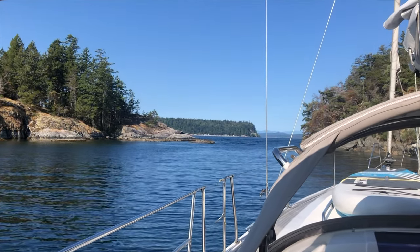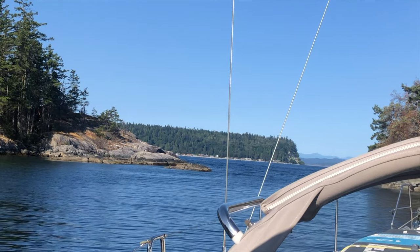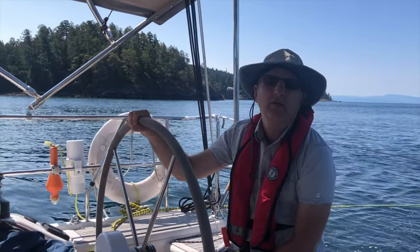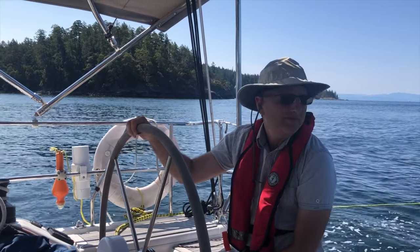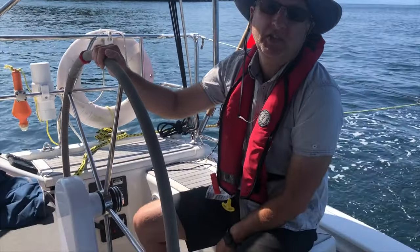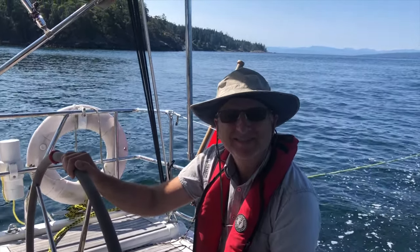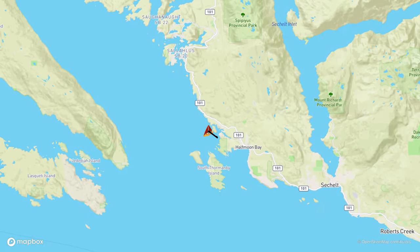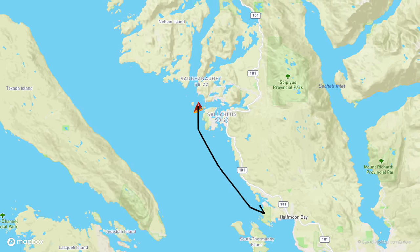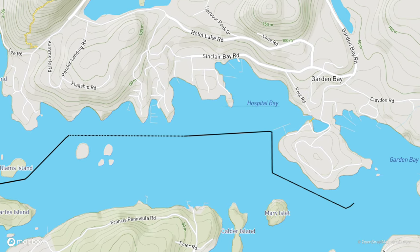We're arriving in Pender Harbour for the first time, just trying to figure out how to get in. It's pretty straightforward. We're going to get some fuel and have a rest because we didn't sleep very much last night — and maybe have a little anniversary lunch or dinner out. Our next leg was short with a quick motor north into popular Pender Harbour. After a stop at the fuel dock to fill the tank, we made our way east into Garden Bay, which was to be our anchorage for the evening.